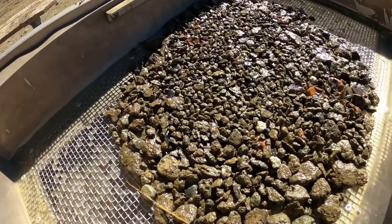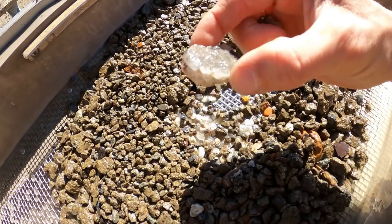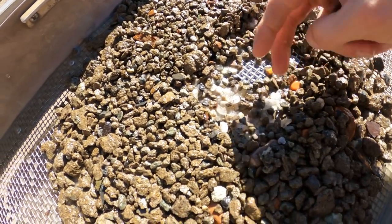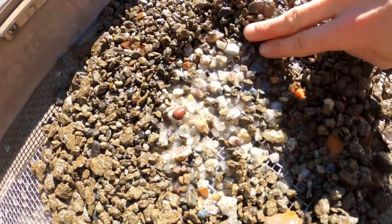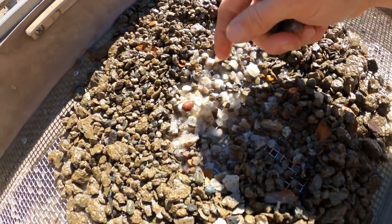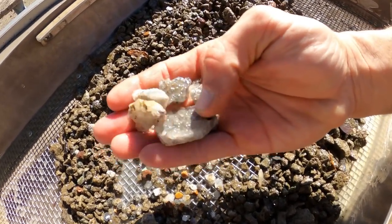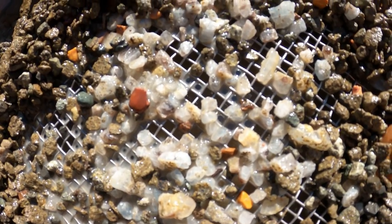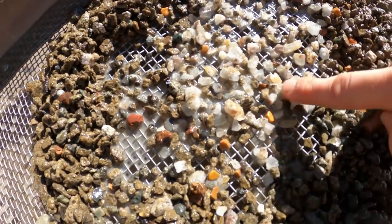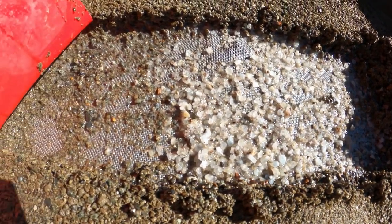Bucket number three — loaded with barite. There's a nice piece for the giveaway. Another huge one — wow, that's got some purple to it, that may be some amethyst. That's going in the giveaway. Just loaded with more barite, unbelievable. Here's a good piece for a giveaway — several huge pieces in the third bucket. Some of this is purple, there could be some amethyst mixed in. Screen once again loaded.